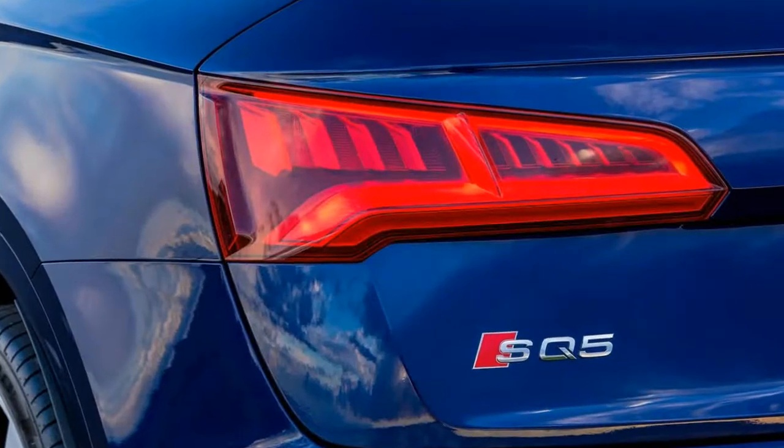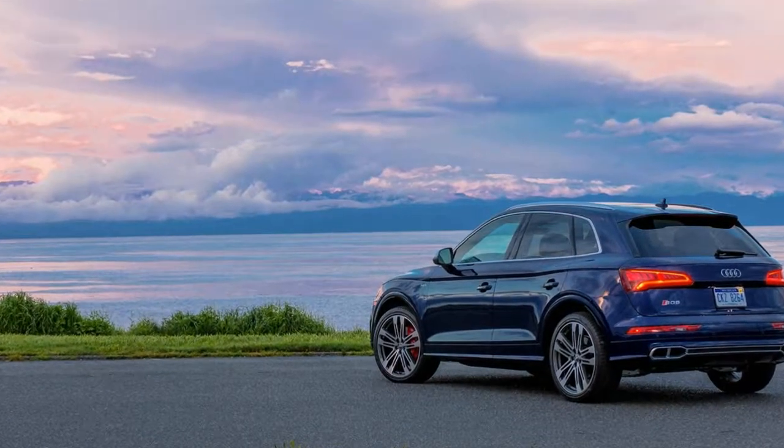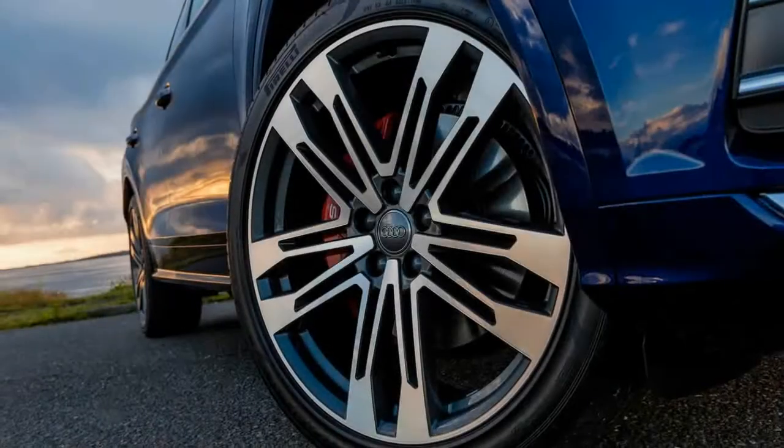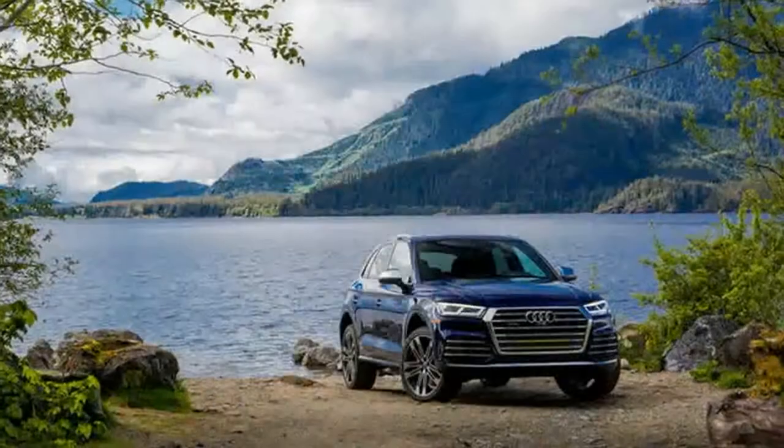Exterior features: the SQ5's unique grille, roof spoiler, standard 20-inch wheels, full LED headlights, and a few red S badges distinguish the SQ5 from the plain old Q5, though the differences are subtle. Whether it's an S or not, Audi's small crossover is handsome and proportional.